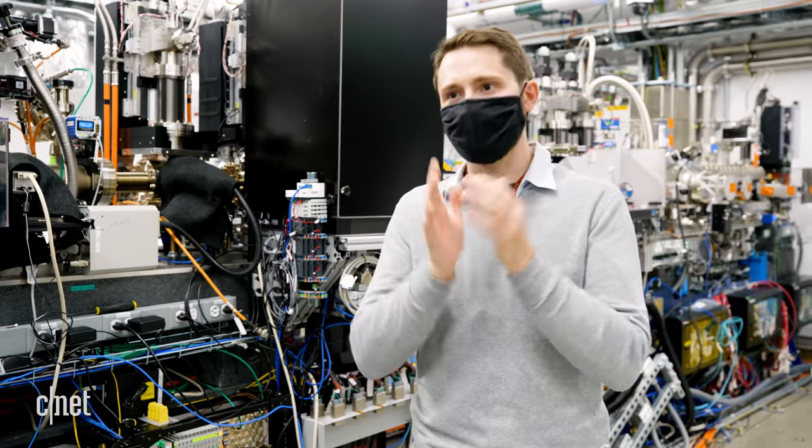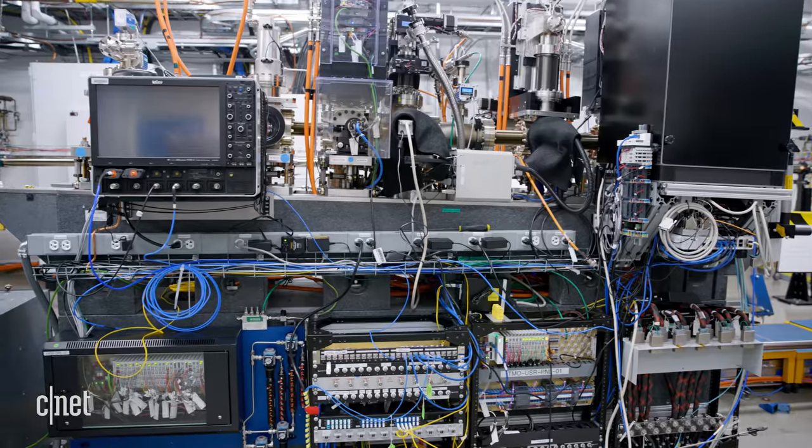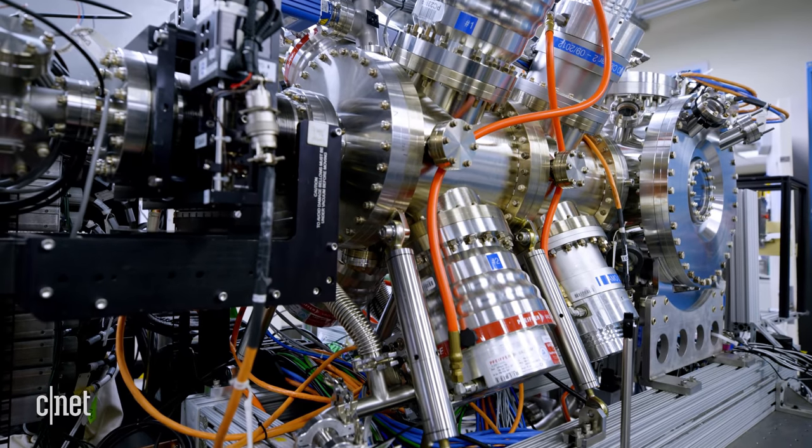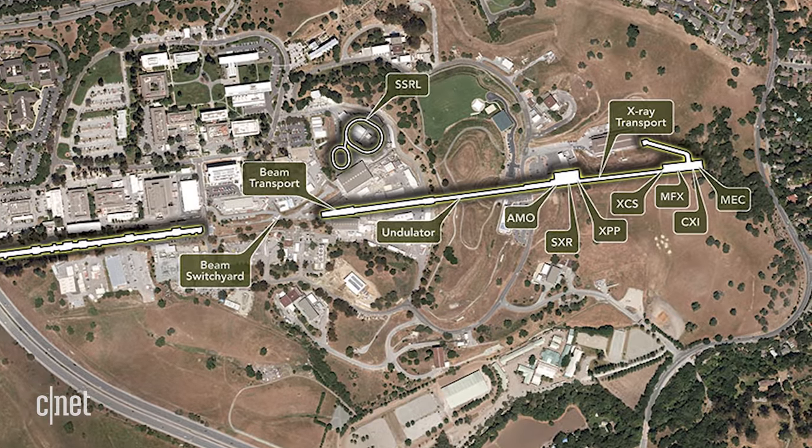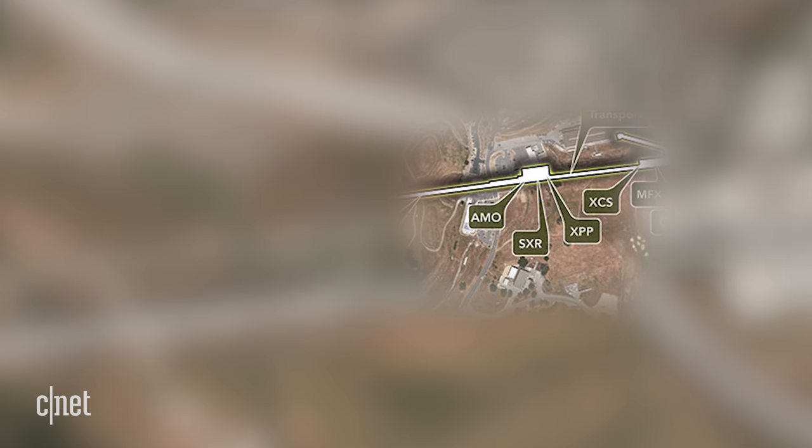LCLS-2 will enable experiments that scientists have been wanting to do for years. Dr. Kryan works in what's known as Near Experimental Hall, broken up into four main areas called hutches. Within these hutches, scientists can swap out different experiments related to everything from molecular and atomic physics to biology. The LCLS-2's one million pulses per second become a game changer here — it's such a higher rep rate that experiments that seemed not feasible will suddenly be doable in a matter of days.